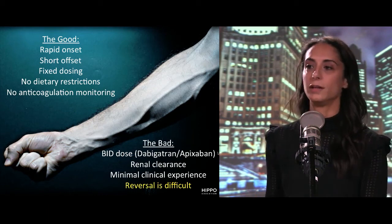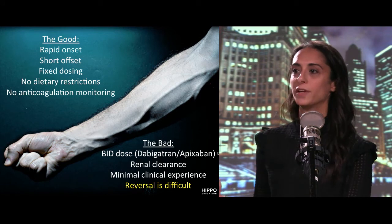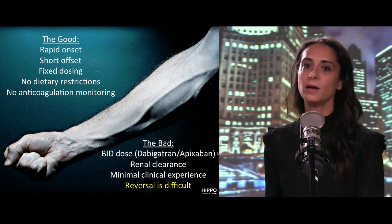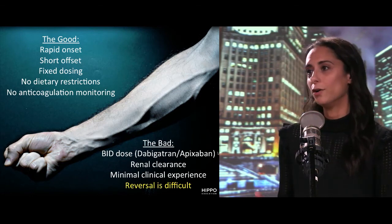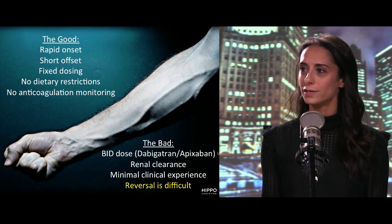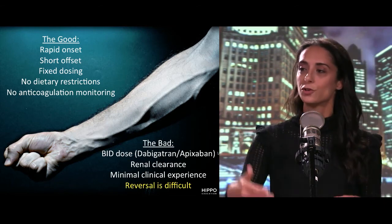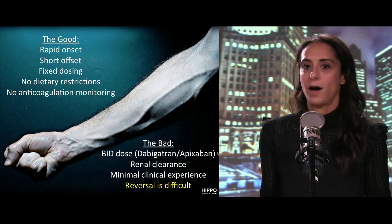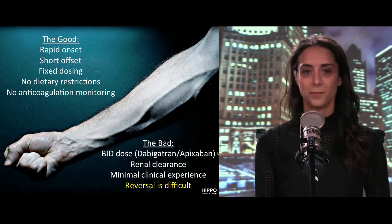We don't have a lot of experience with these drugs, so initiating them from the emergency department or managing their complications can get tricky. Reversal is also difficult — we're comfortable reversing warfarin, but with these agents, if someone comes in with an intracranial hemorrhage, it's not clear what to do to make the bleeding stop. They're hard enough to pronounce without having to manage that.